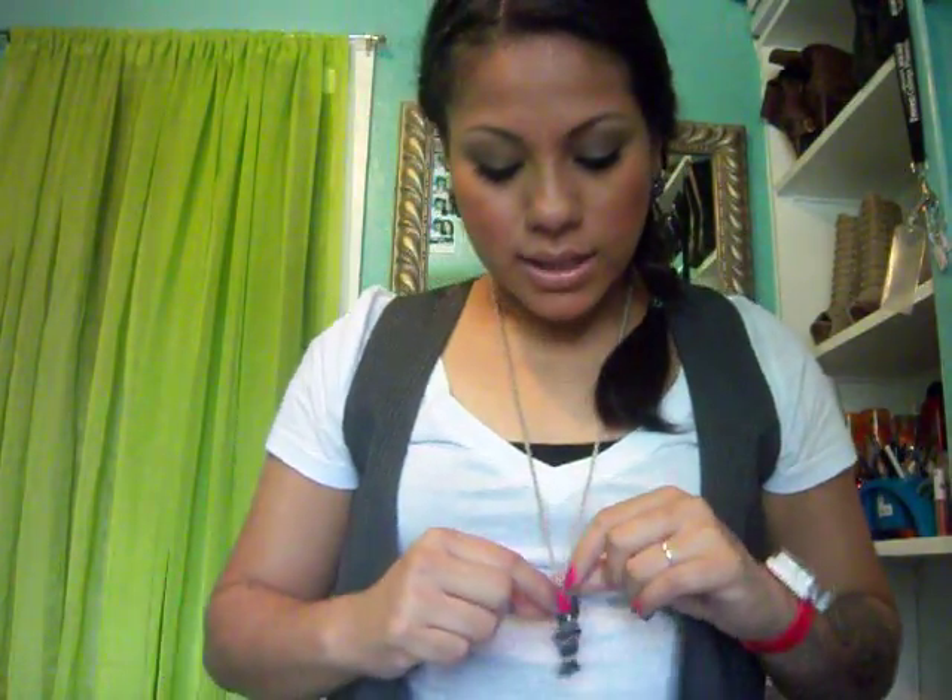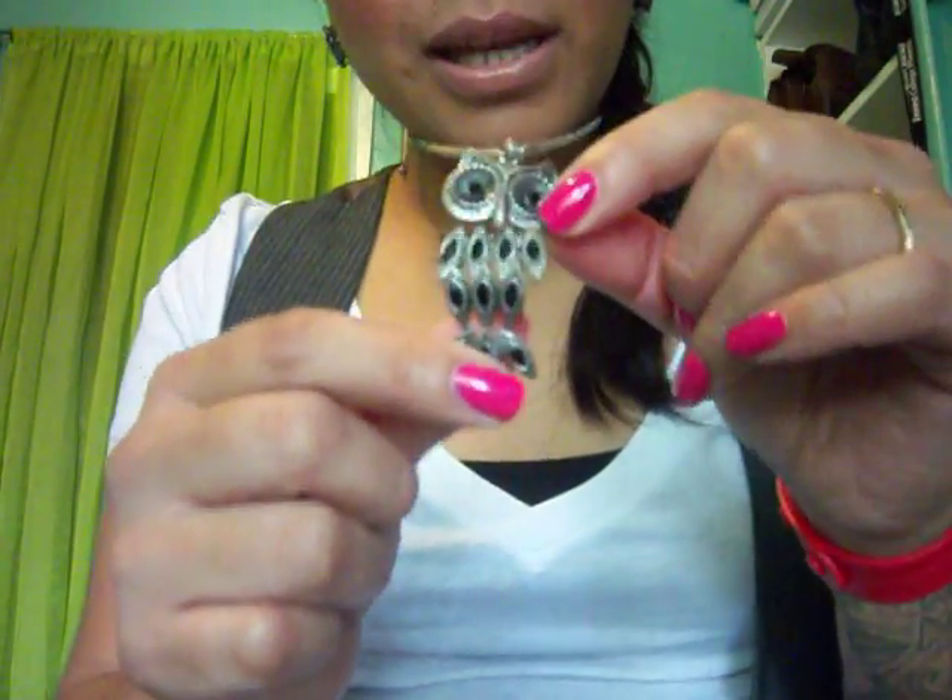I have this Hello Kitty watch from McDonald's. This necklace is from Forever 21 — it's just an owl — and then earrings from Charlotte Russe; they're little owls and they're cute.